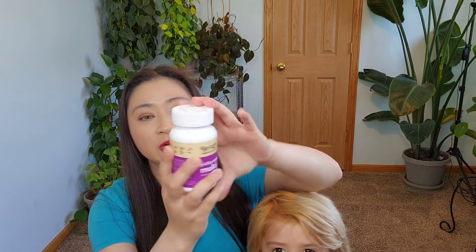Hi everyone, thank you so much for stopping by. Today I will be doing a children's multivitamin or supplement review, and this is from Renzo.